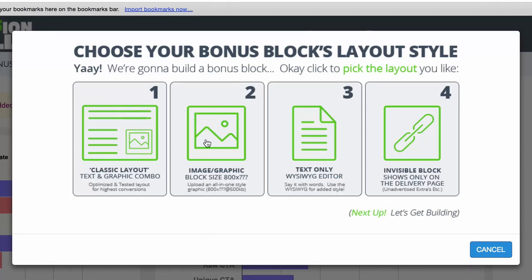The Image block is basically the easiest one you could do — you're just uploading an image, so if you have a banner of a bonus you can literally just upload it and add it to your page when you're ready. You also have a Text WYSIWYG style layout, which is basically just text, so you can create any kind of style you want from scratch if you don't want a pre-made set.